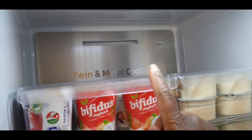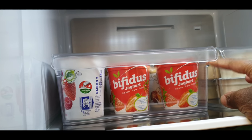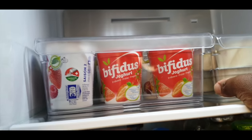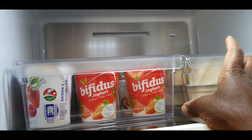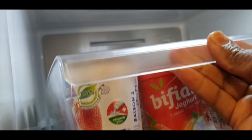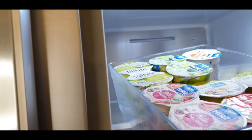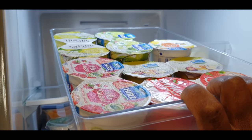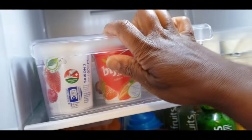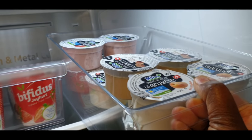Up here I keep the yogurts. My husband and my little daughter really love yogurt - I'm not that much of a yogurt person, but they truly love it, so that's why there's so much of it. These are all yogurts, arranged according to expiry date.